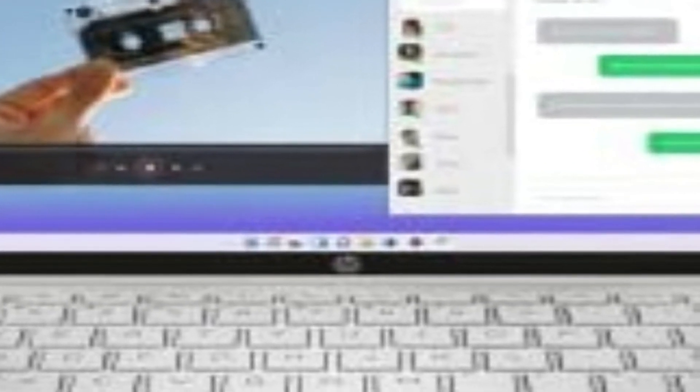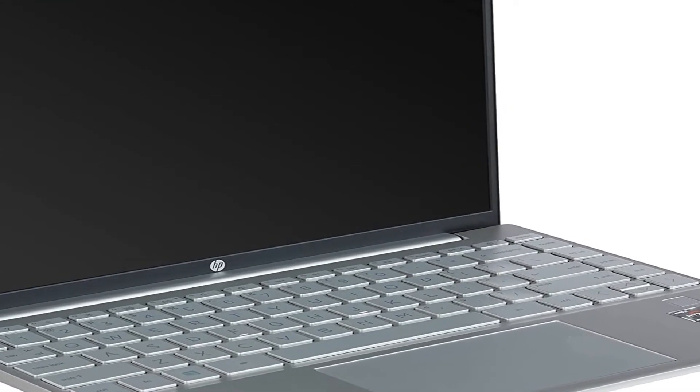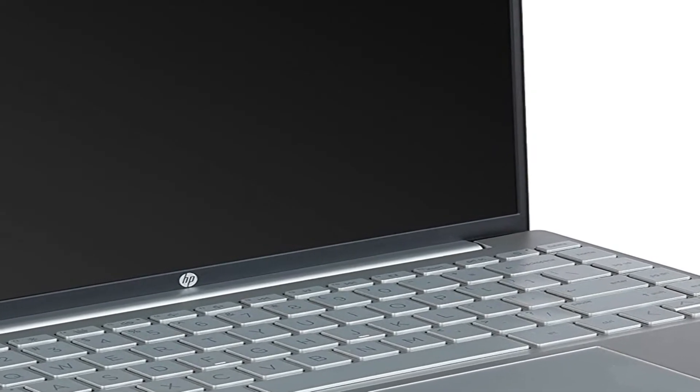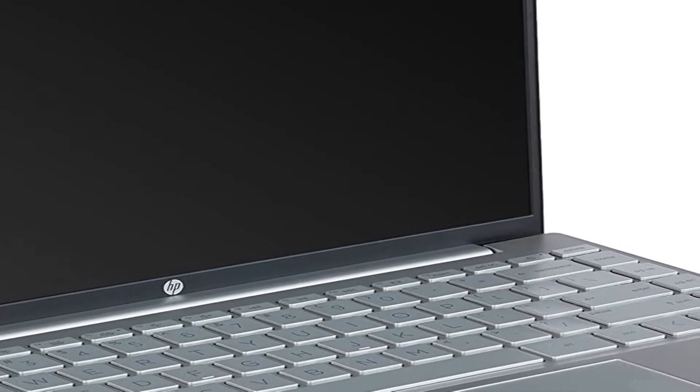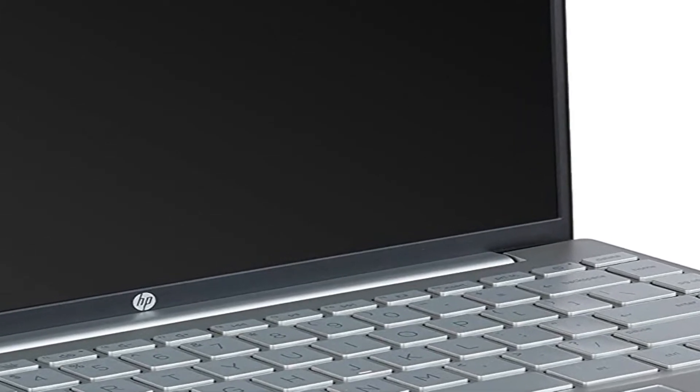It may take some getting used to due to its small deck, but the Aero has one of the most comfortable keyboards I've ever tested. The keys are clicky, punchy, and well spaced. The only hurdle is the small deck — if you're used to how a 13-inch laptop feels, you'll be fine. If you're downsizing, give it time.